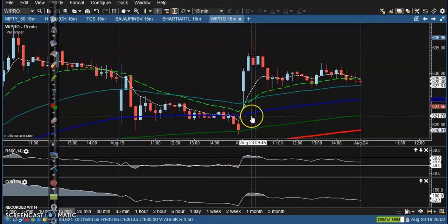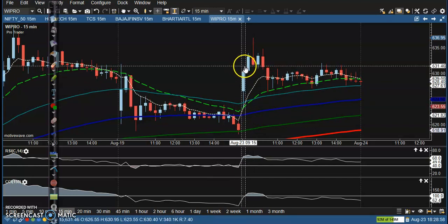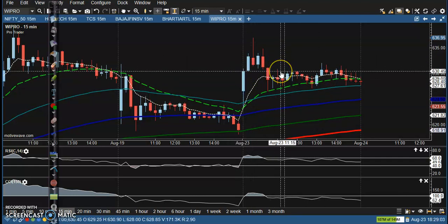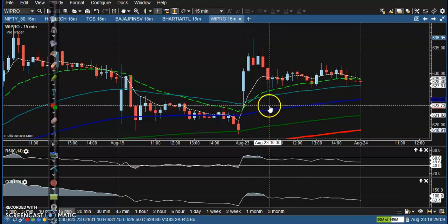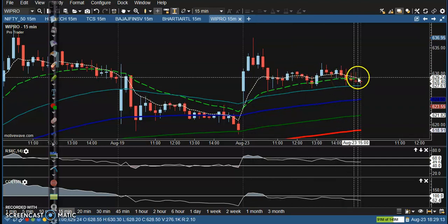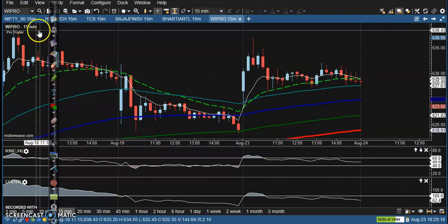Another one — We Pro. Somewhere here we placed a buy order above this candle, but finally we lost some points. Price was not able to continue toward the upside and dropped. Our stop-loss was somewhere below, so a little loss here and we closed our position.